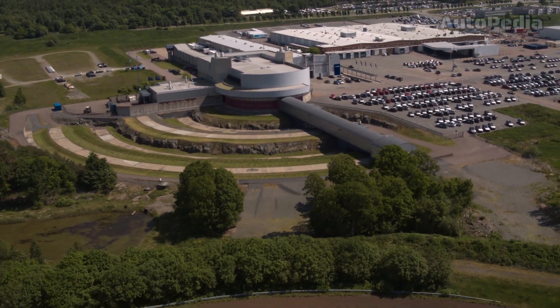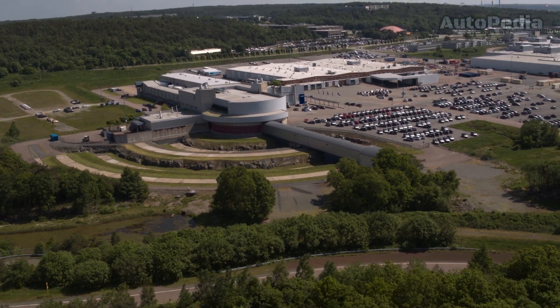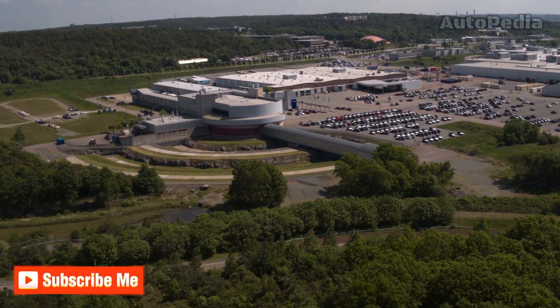The center conducts a variety of crash tests, such as frontal, side, rollover, and run-off-road scenarios to enhance vehicle safety systems.